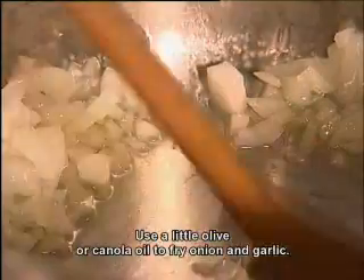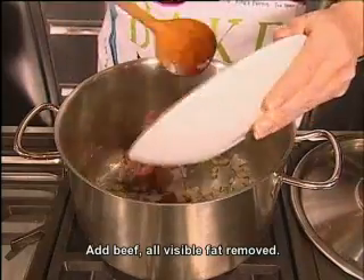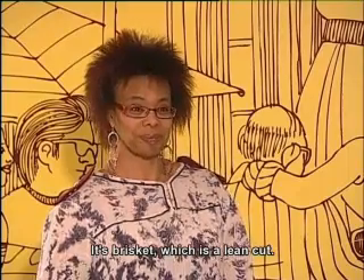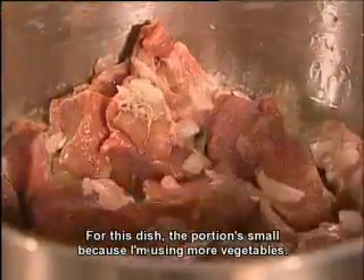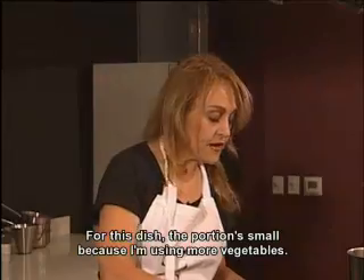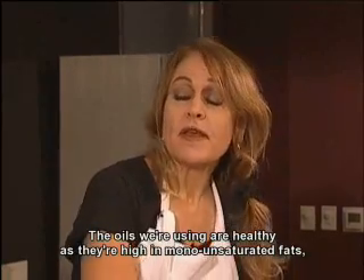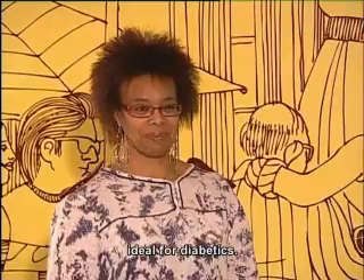We braise onion and garlic. Next comes the beef pieces. The brisket cut of beef is a fattier cut. Red meat is not necessarily unhealthy. In this meal the portion is very small, because I'm going to use a lot of vegetables. The type of oil that we use is very healthy, making this ideal for people with diabetes.